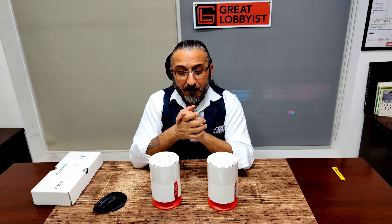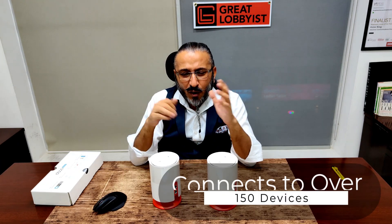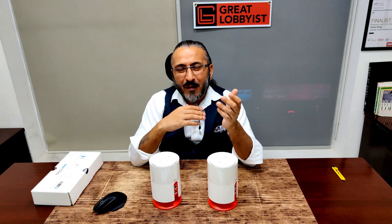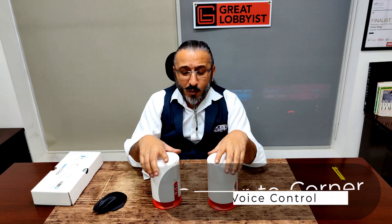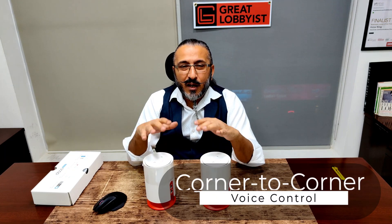If you need more coverage, just add extra units. You can connect up to 150 devices and walk around the house without having to change the SSID, because it automatically picks the faster network based on mesh technology. It also has voice control built in — your smart lights, fans, smart plugs, and every smart device can be controlled using Alexa through these units.